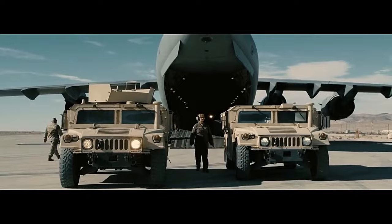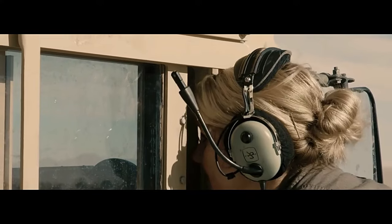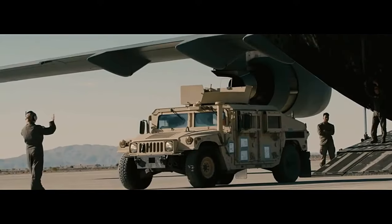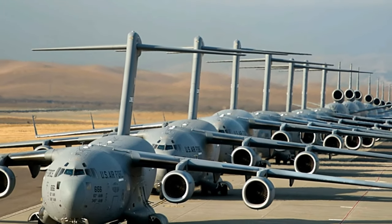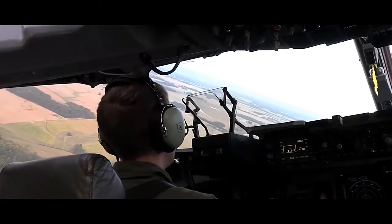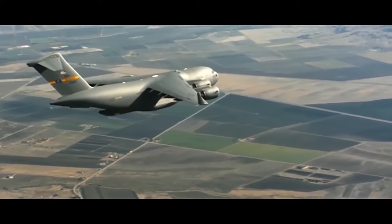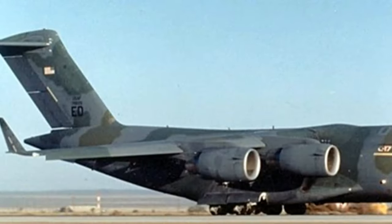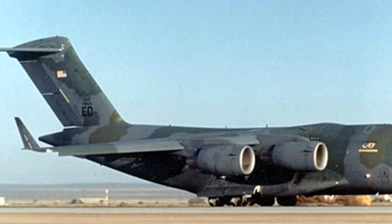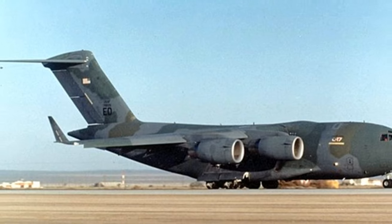In summary, the C-17 Globemaster III is a vital asset for modern military forces, offering unmatched payload capacity, operational flexibility, and strategic reach. Its role in humanitarian missions and military operations showcases its versatility and importance in global affairs. As conflicts and humanitarian crises persist, the C-17's continued service ensures the swift and effective delivery of personnel, equipment, and supplies to where they are needed most.